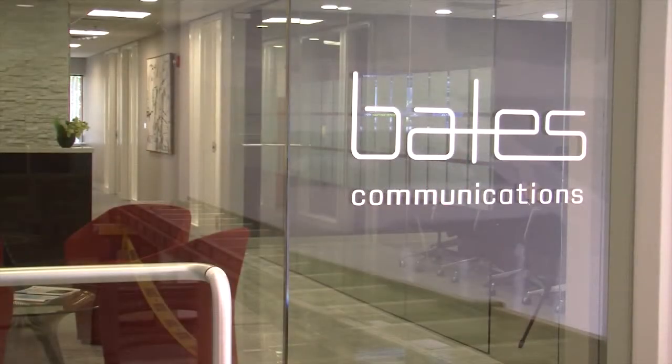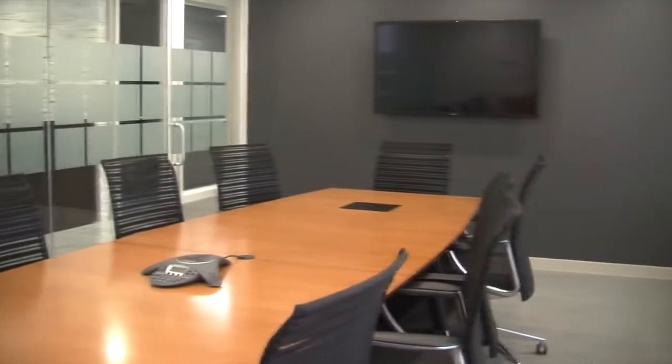We're here today at Bates Communications, which is an executive coaching and communications firm in Wellesley, Massachusetts. Their old conference room had a lot of cumbersome things going on when they wanted to use the audio-video system, starting with the actual process of connecting something to the system and crawling under the table to plug the laptop connector in. They really wanted to avoid that with this new office.